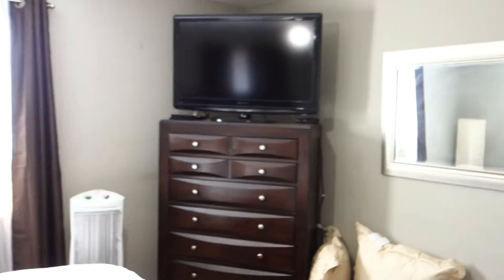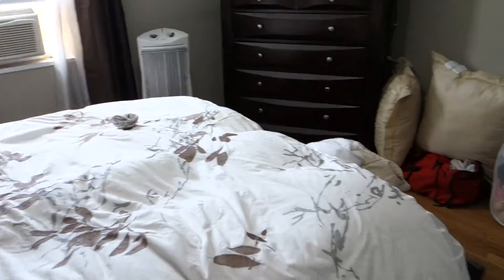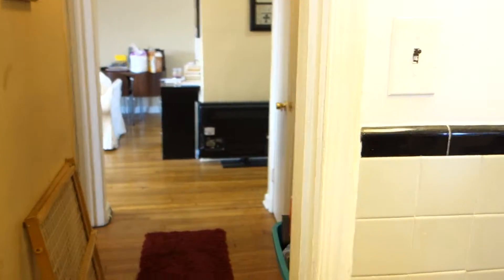This bedroom is just flooded with light — lots of light coming through that window. Now we're going to go into the bathroom. It has a pedestal sink, some tiles, and a full bathtub. We are going to do some work after the current tenant moves out — the apartment will be painted completely.